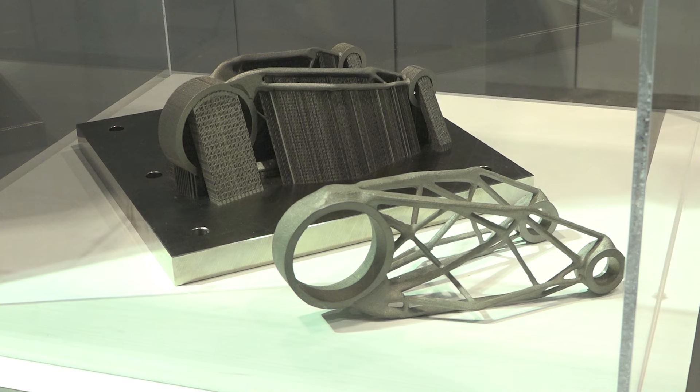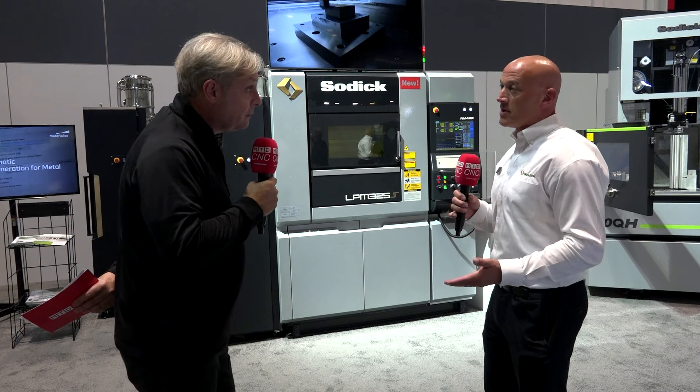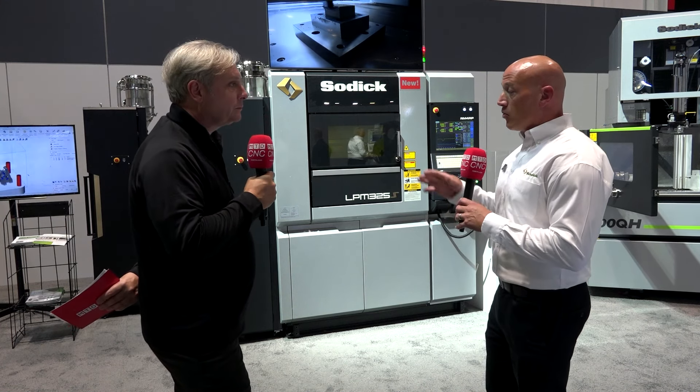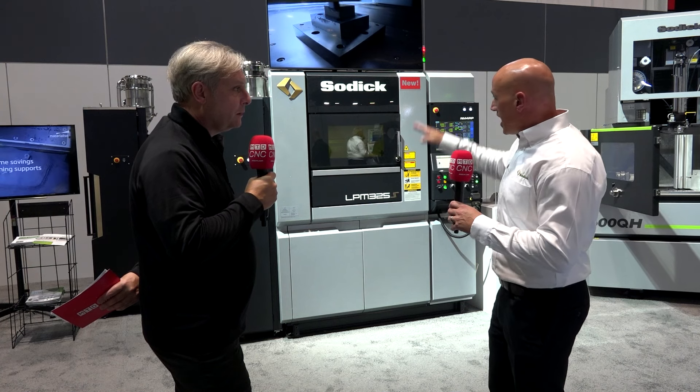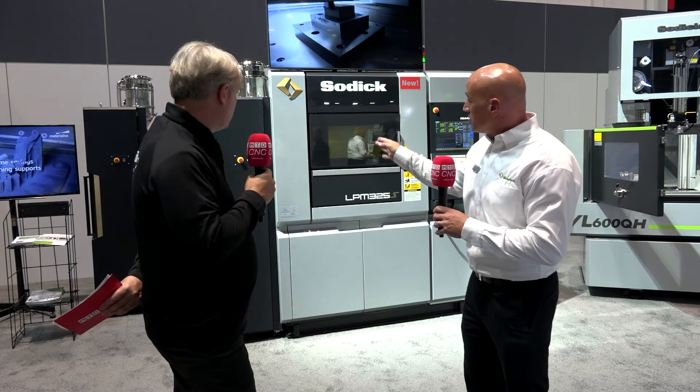I want to print one material one day and a different material the next — how long is it going to take me to change? Well, prior to this model it would take a couple of days to change materials because you cannot mix the powders, but now we have a new MRS unit. This system will completely move the material out, and you can take off that box, slide in another one, and change materials in six hours. Nice and simple — essentially flushing the system out, like changing a print cartridge. Like a cartridge, very similar, yes.